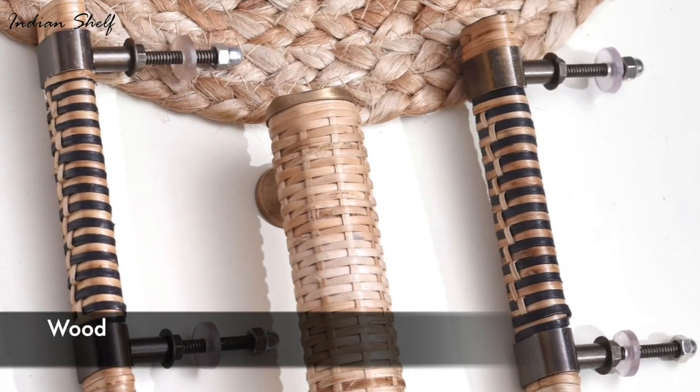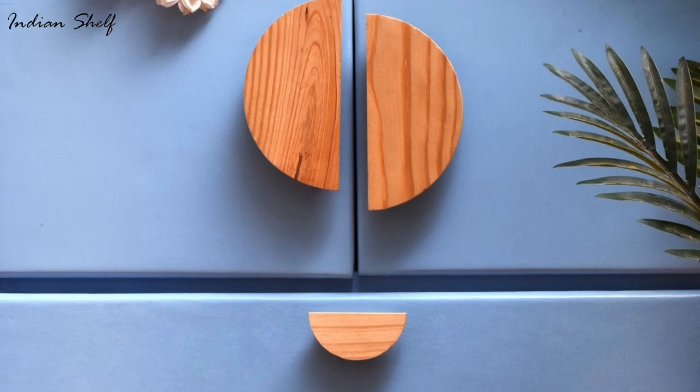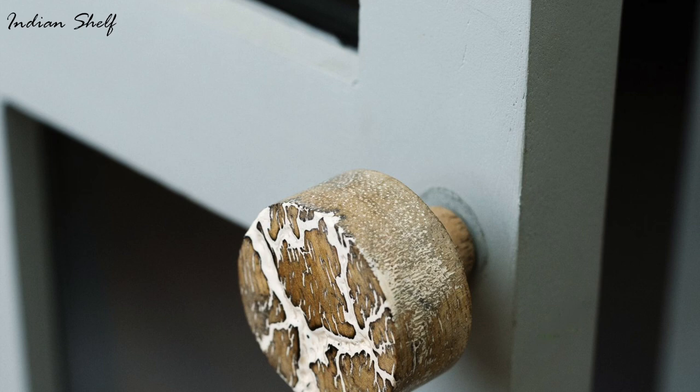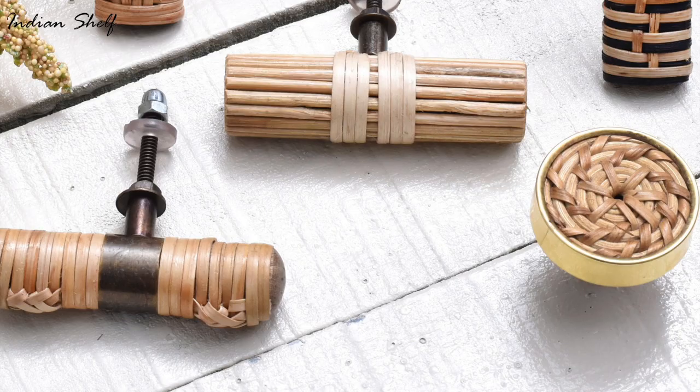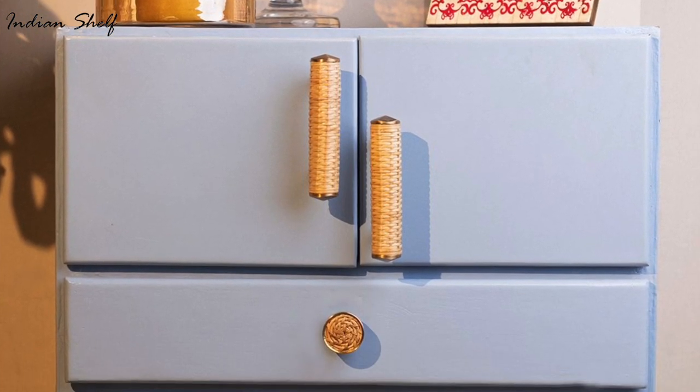Rustic decor styles are frequently complemented with wooden door knobs and handles. They may be stained or painted to complement a range of colour schemes and are available in several wood kinds including oak, maple, and cherry. Premium hardwood has the potential to be exceptionally strong and long-lasting, making them a wise investment.